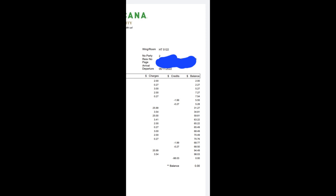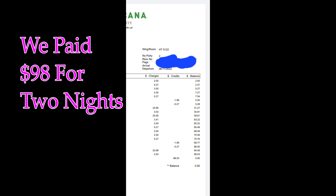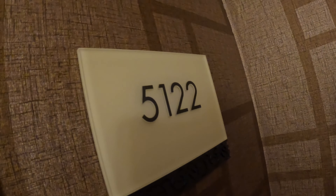I'm gonna show you the room number. So let's clarify what complimentary means — you still have to pay the taxes and sometimes pay what's called a resort fee, so it's not a hundred percent free. But it certainly is better than paying five to six hundred dollars a night. There it is, 5122.